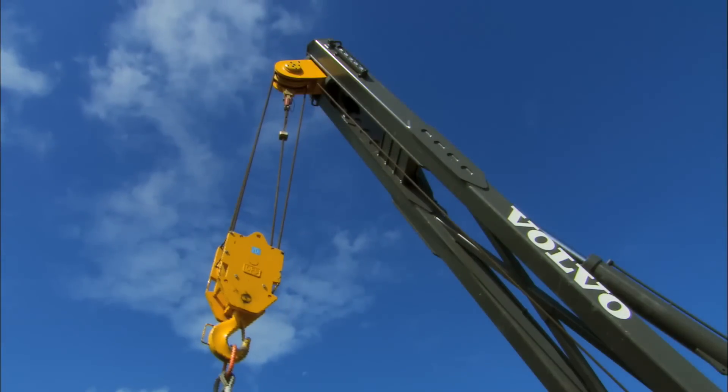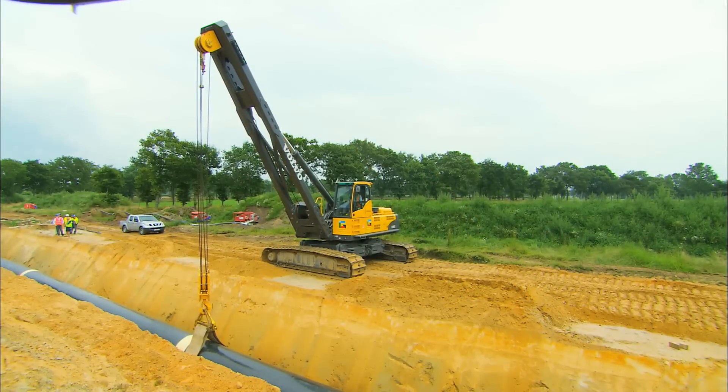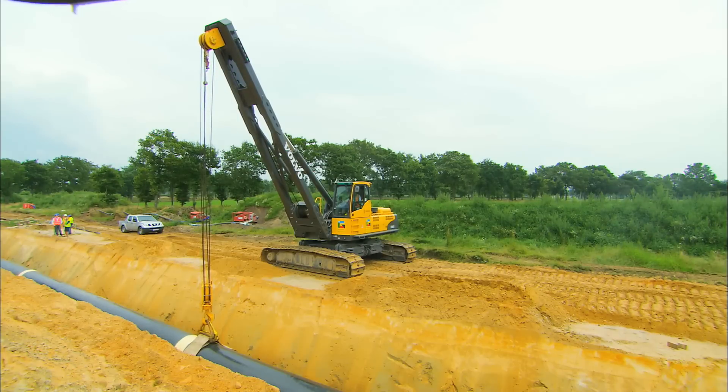The Volvo PL4611 has a longer boom than a conventional pipe layer, with a reach of 9.2 meters or 30 feet. This allows the Volvo machine to sit back from the trench and avoid the risk of tipping.